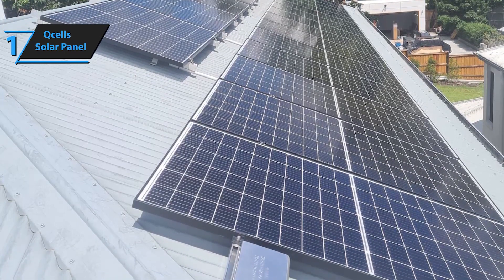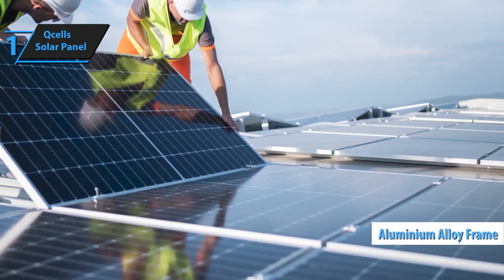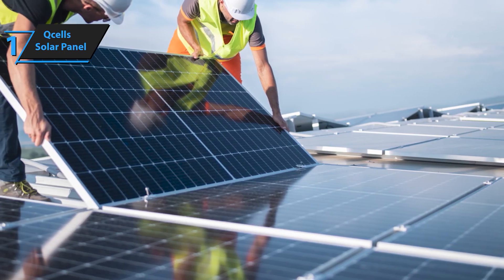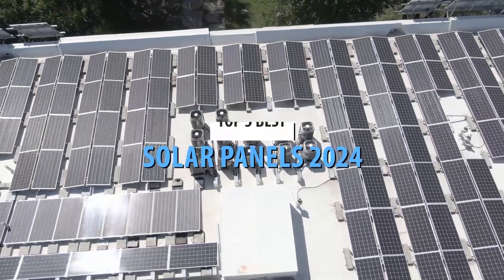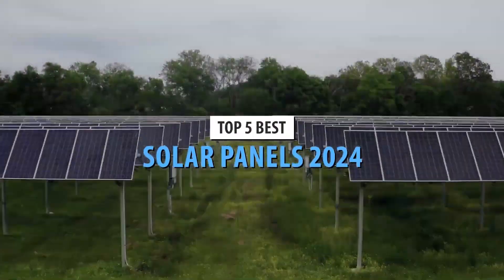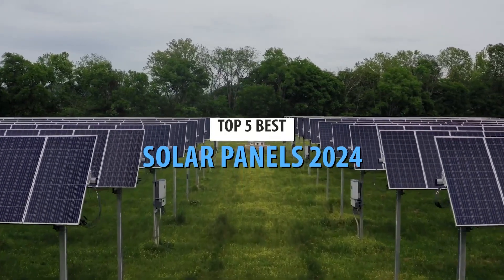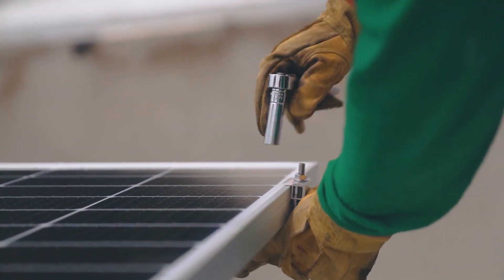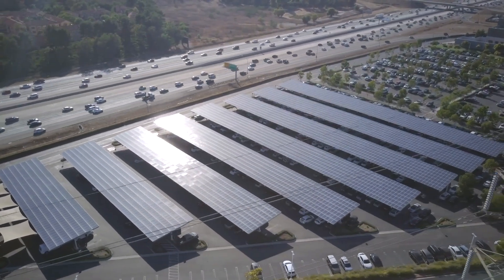Xcel's solar panels come with pre-installed cables and connectors, making the installation process quick and hassle-free. Whether you're a professional installer or a DIY enthusiast, setting up your solar system is straightforward. Xcel stands behind their products with a robust warranty, providing peace of mind and ensuring that your investment is protected. Enjoy decades of reliable, sustainable energy with one of the best warranties in the industry.